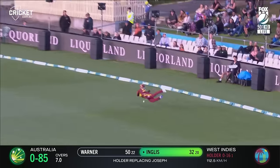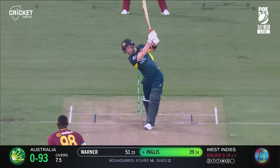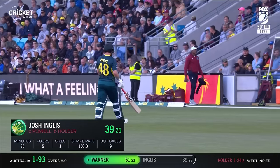Hold it back, sent out towards the field. Diving effort just saves the boundary. Slower again — out. Slow ball works. The slower ball gets the wicket of Inglis and the Aussies lose their first.